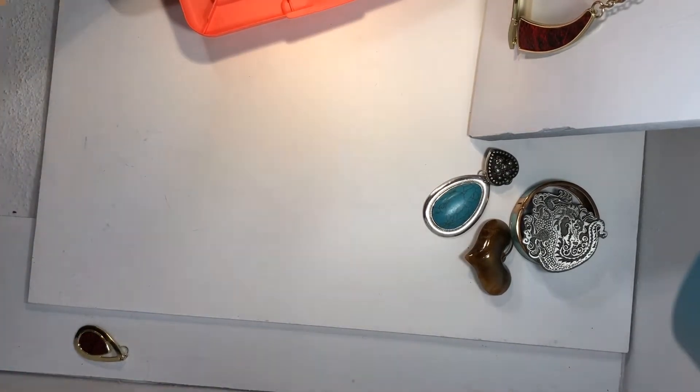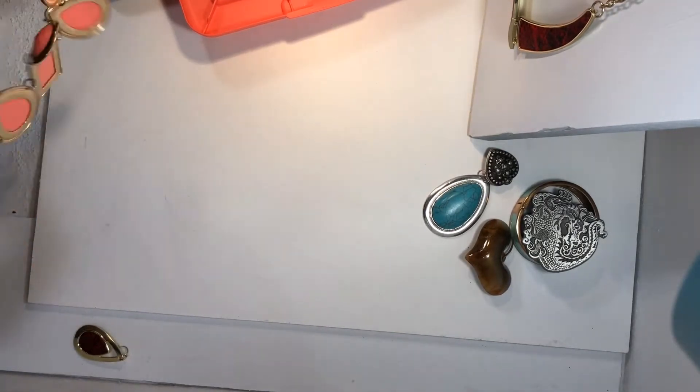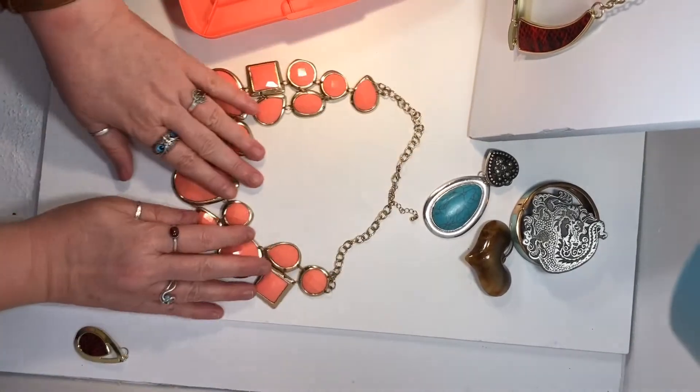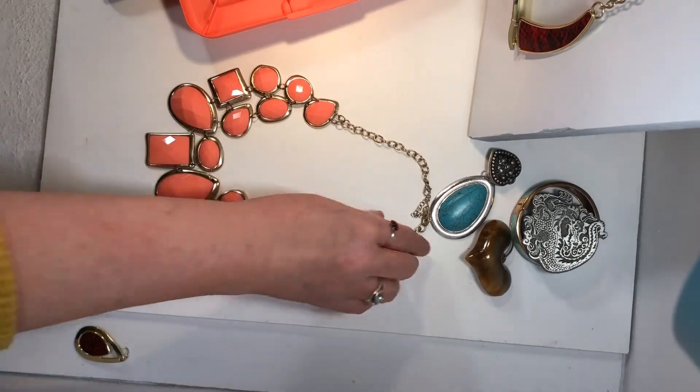And I have another orange — a couple orange pieces, actually. This is unbranded, but it is a salmon colored, very pretty piece.